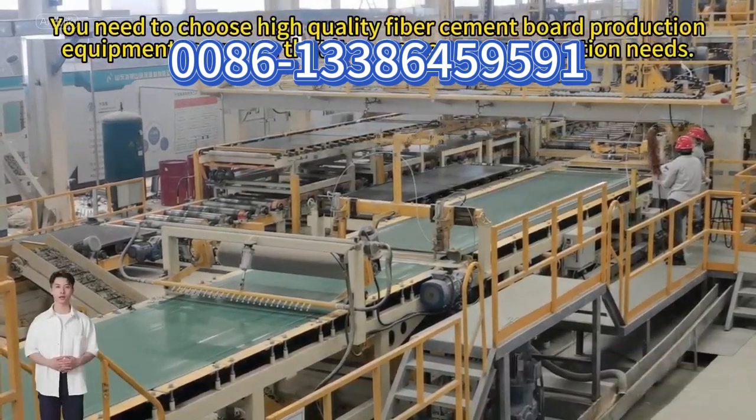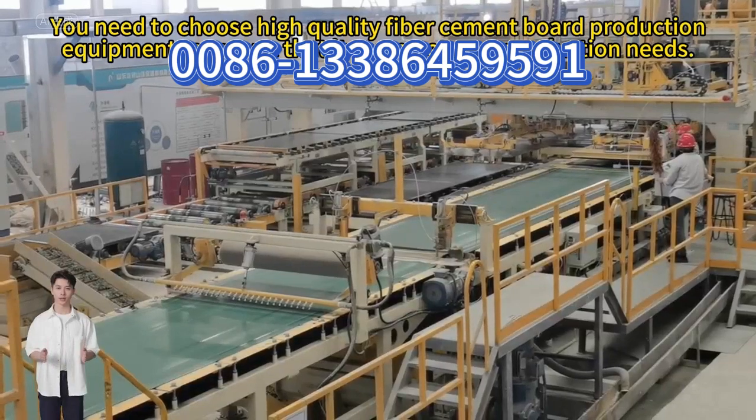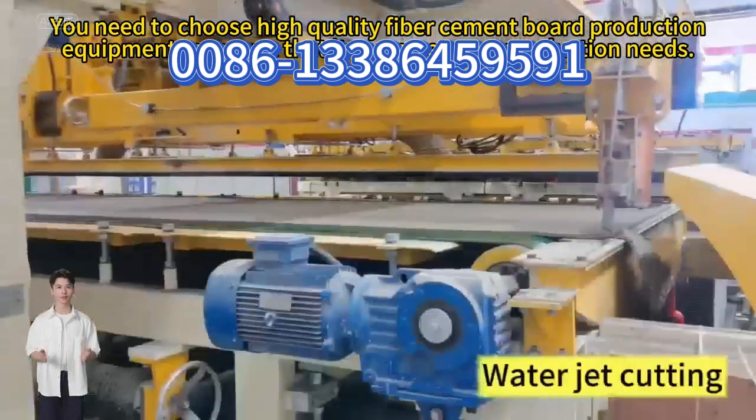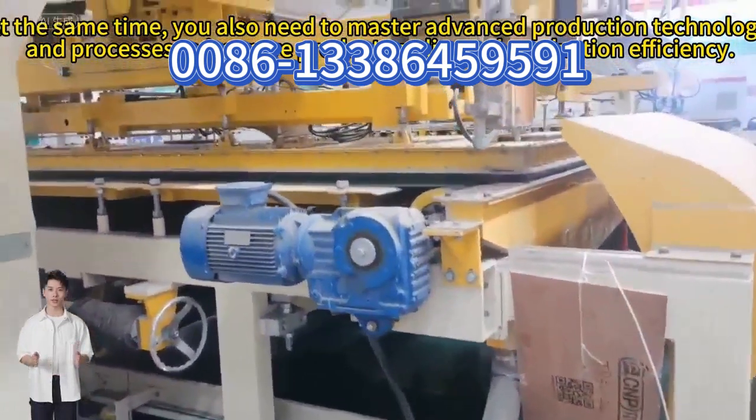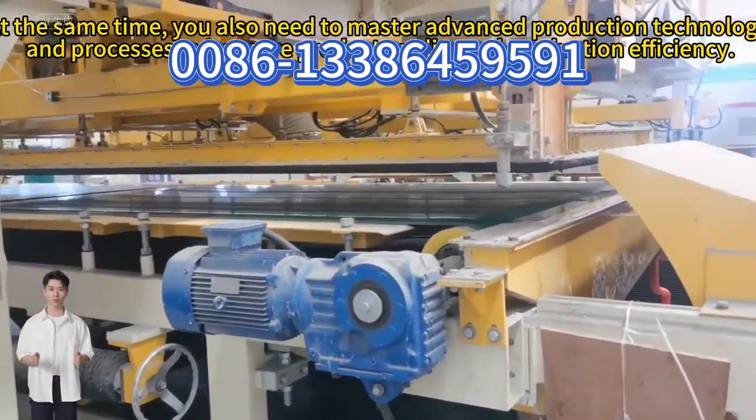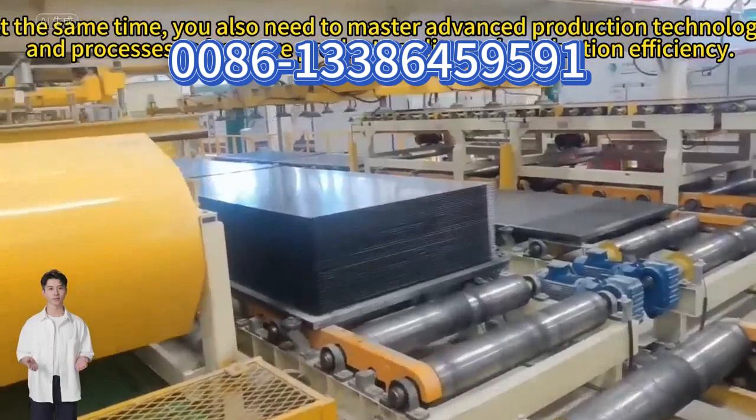You need to choose high-quality fiber cement board production equipment to ensure that it can meet your production needs. At the same time, you also need to master advanced production technology and processes to improve product quality and production efficiency.